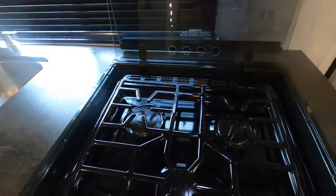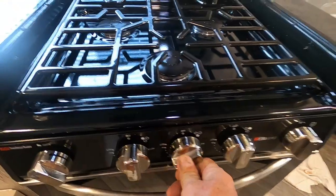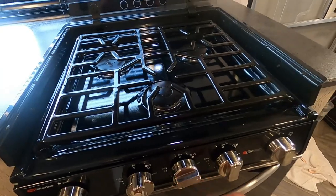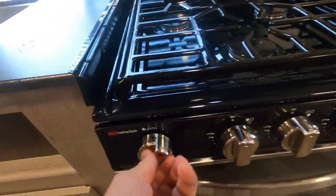To use your cooktop burners, turn the knob to 'light' and hit your spark button down here. When your gas is on, it will light up. Turn that back to where it's supposed to be. Your sparker is over here.